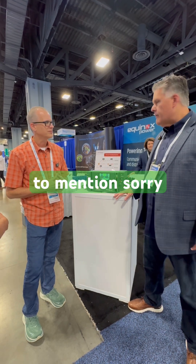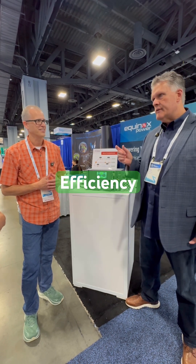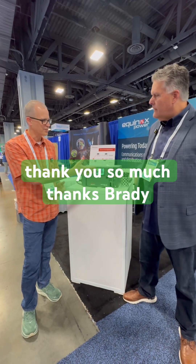One thing I failed to mention — one of the critical aspects of this — it's 95 plus percent efficient. We're still working on that plus part. That's great efficiency. Energy efficiency is key. Fantastic Rob, great to see this new entry into market. Thank you so much. Thanks Brady.